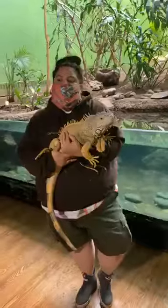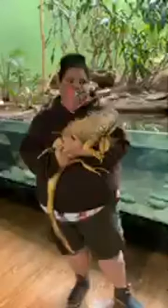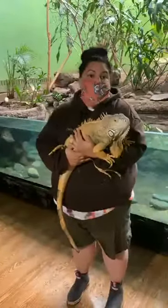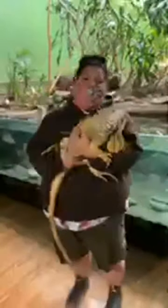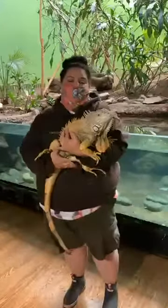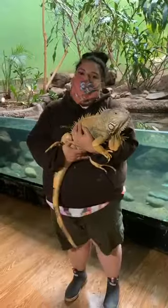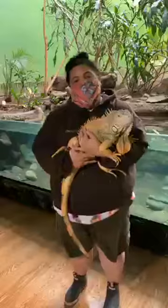We don't do training in the traditional sense with clickers, but we do train her every day by having her get used to being handled, because we use her for encounters in different programs. That's why she's so relaxed right now. It's a little different than other training, but it's still training — she gets rewarded with some nice treats.